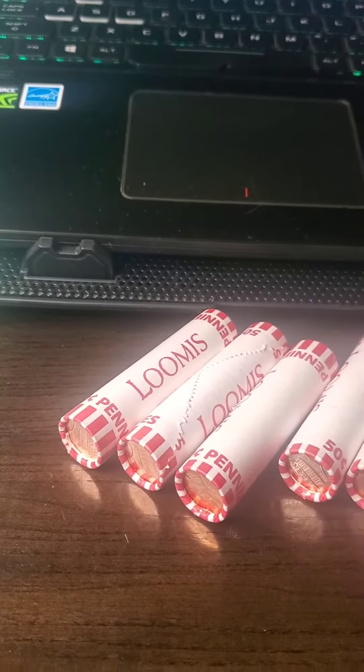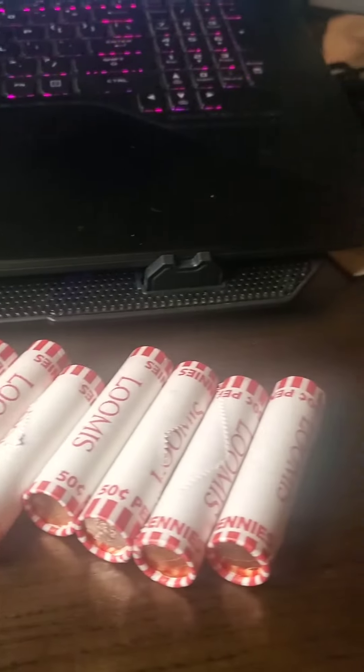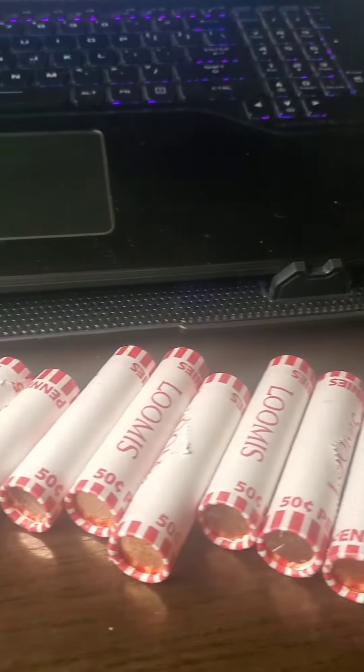Hello my YouTube fam out there. For today's video, I am going to be opening up $5.00 in pennies. I should do it for all the pennies I've had so far.